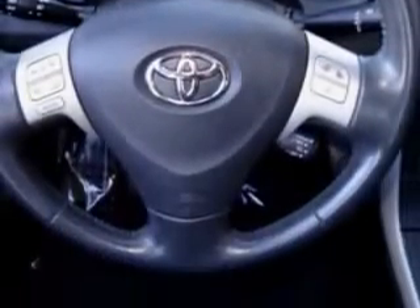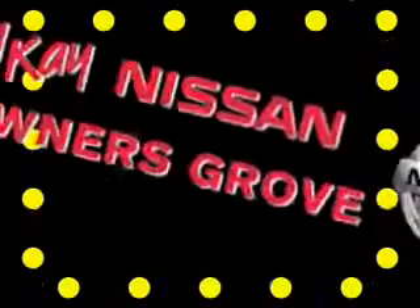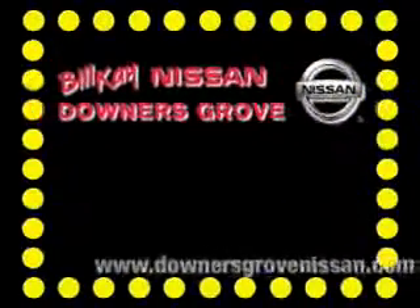Also featuring keyless entry, alloy wheels, fog lights, and much more. Enjoy the drive and have peace of mind in this fine Toyota Corolla. See us at Bill K Nissan today. Thank you for choosing Bill K Nissan.